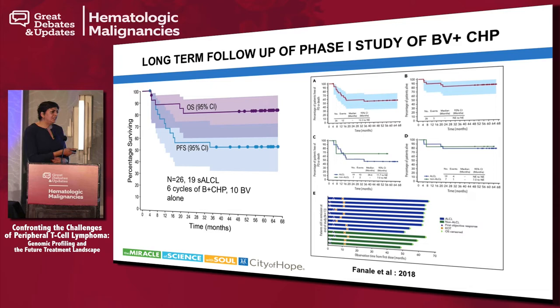Prior to Echelon 2, there was a phase 1 study from MD Anderson that looked at six cycles of brentuximab plus CHP, followed by 10 cycles of BV alone as maintenance, with no transplant. This is the four-year follow-up, and there is some data suggesting that a maintenance-type regimen in CD30-expressing tumors may be a reasonable option instead of transplant, though we don't have long-term data to fully support that.